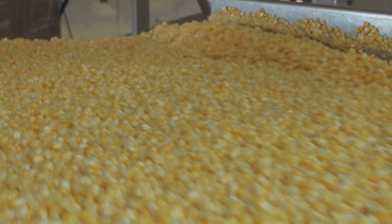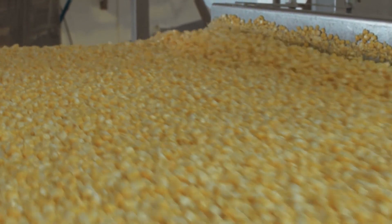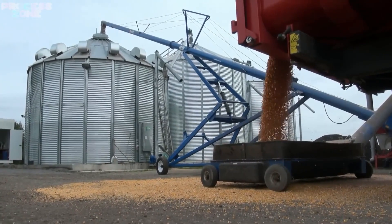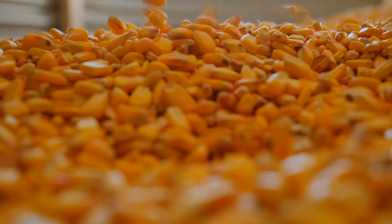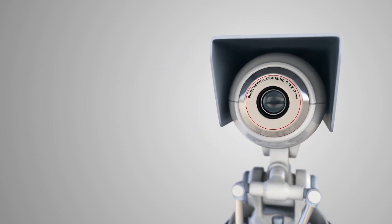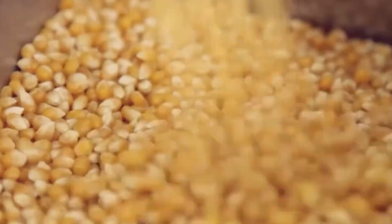When the popcorn kernels arrive at the processing plant, the first stop is cleaning. Dirt, debris, chaff, and broken kernels are removed using a combination of vibratory sieves, air blowers, and magnetic traps. Foreign materials must be eliminated to ensure both safety and quality. Optical sorting machines use cameras to detect off-colored or misshapen kernels, which are automatically rejected. Only the highest quality kernels make it through to the next phase.